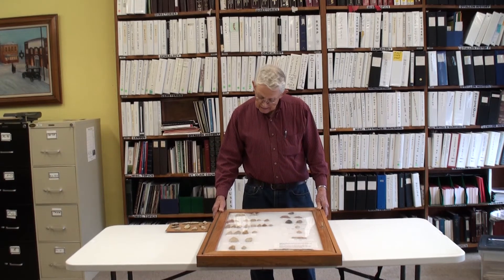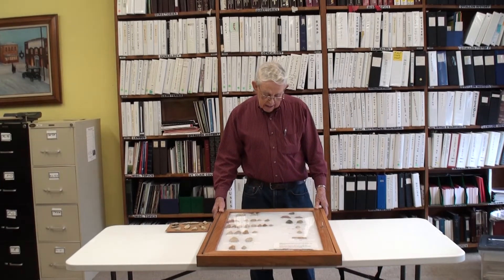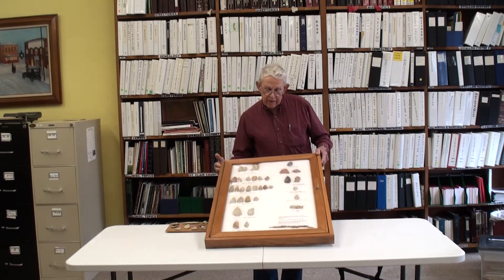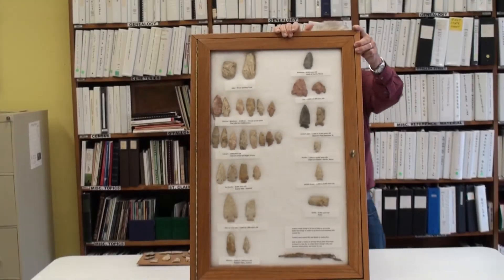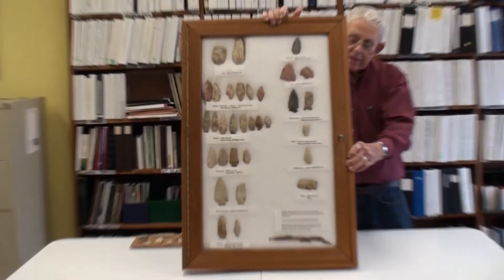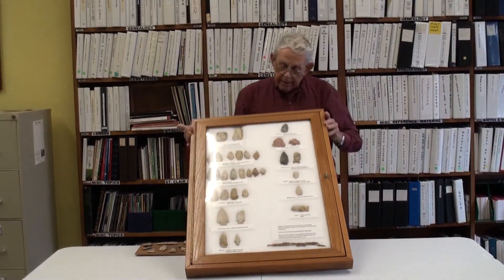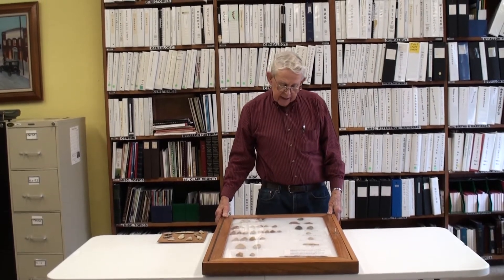This old display case was something that my daughter found that was going to be thrown away where she worked and had brought it home. So we took those arrowheads that he had put in different categories, and he told us how to mount them. We mounted them in this display. This is only a small sample of the arrowheads that were in that can — a lot of them were broken or pieces — but he picked out those that we should use for this display.